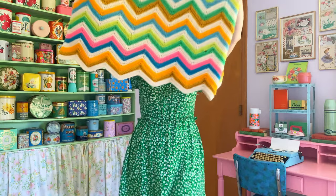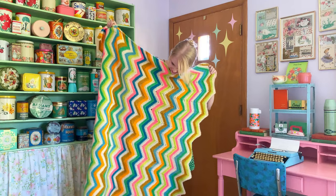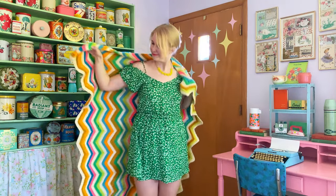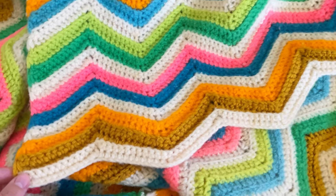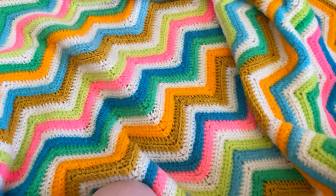This chevron zigzag style blanket was a recent thrift find for two dollars. Have you ever seen those videos of people that turn crochet blankets into shawls or dresses that they wear? I've wanted to try doing that and I think this one would make a great dress. What do you think about cutting up blankets to make into a dress? It's a very polarizing topic.